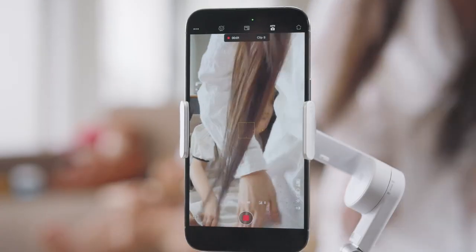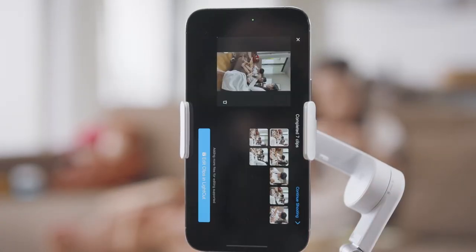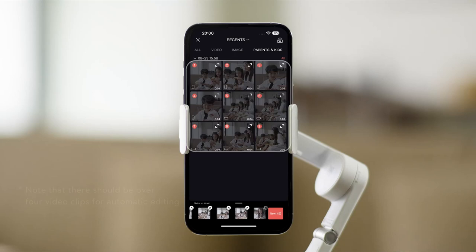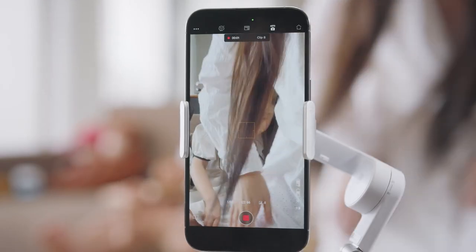You can control the gimbal right from your Apple Watch with the DJI Mimo app — adjust angles, view camera feeds, and snap photos or record videos without touching your phone. It's incredibly user friendly: simply unfold the gimbal, attach your phone, and you're ready to roll. Weighing just 309 grams with a compact foldable design, it's perfect for on-the-go filming.